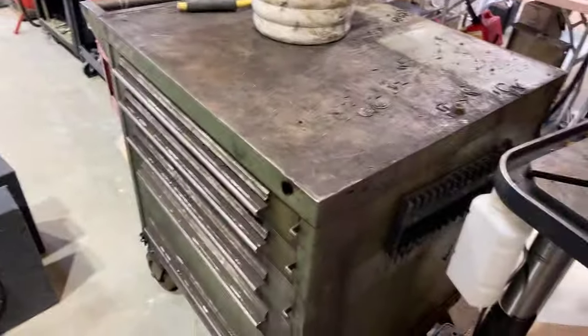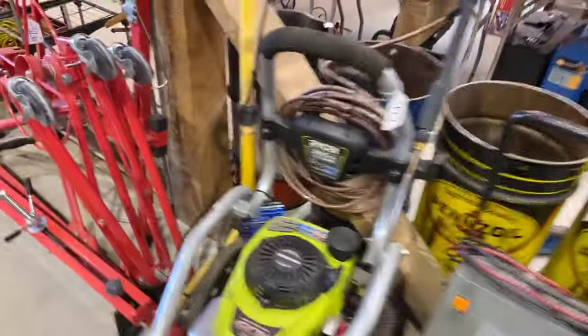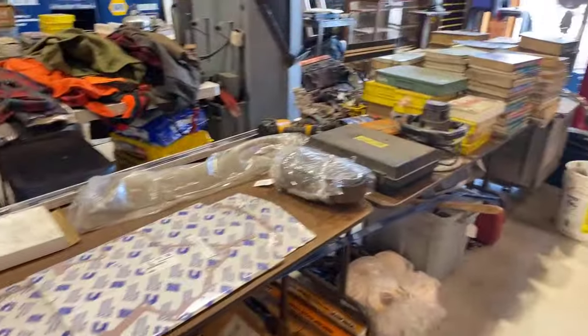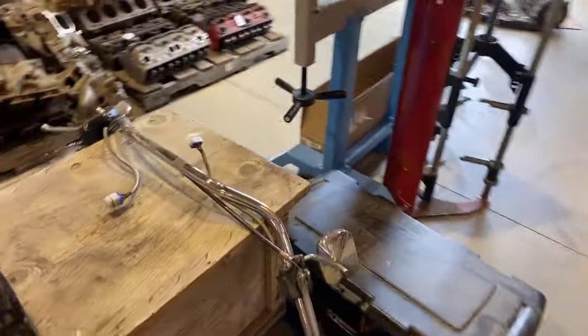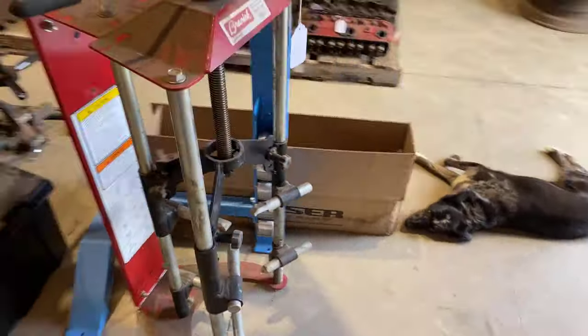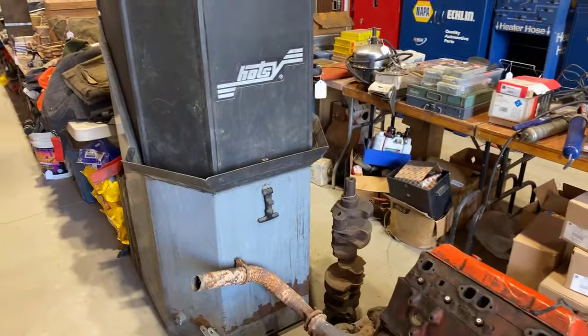Lots of paints and things like that. There's a lot of really like-new equipment — a drywall jack, lots of bottles of acetylene, argon, and oxygen. There's an old army generator in a crate, a brand-new English wheel, a strut compressor, lots of heads and blocks. There's a parts washer — it's a hot tank automatic parts washer. Some wool clothing as well.